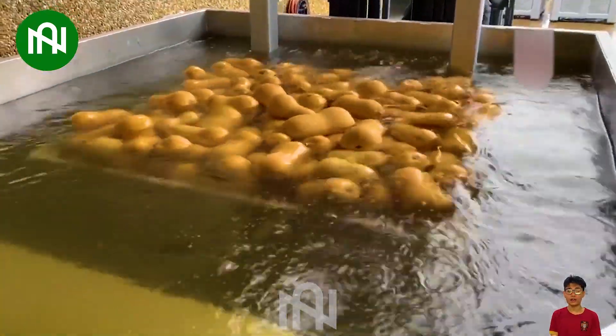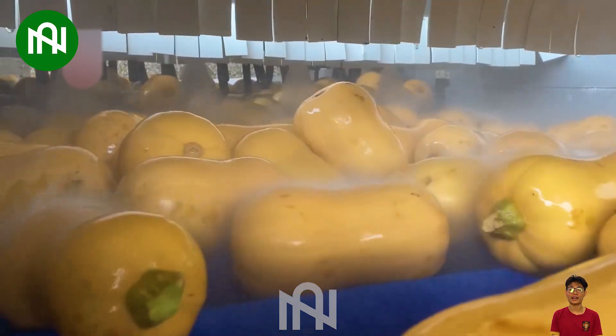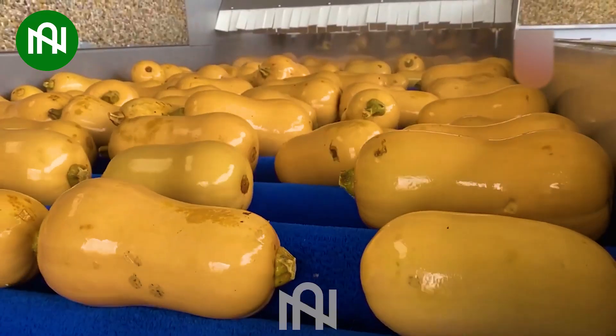This squash washing machine carefully cleans and eliminates all dirt, ensuring pristine produce before reaching the supermarket shelves.